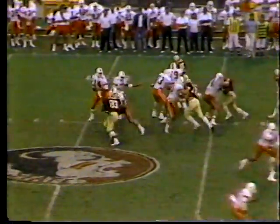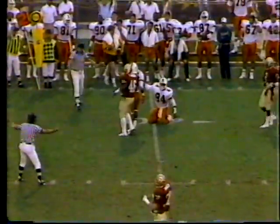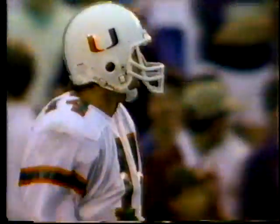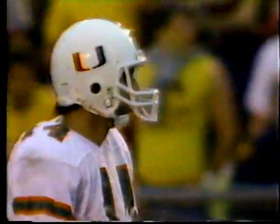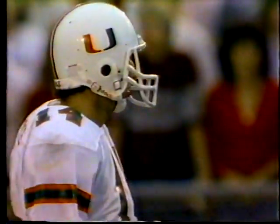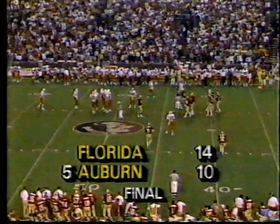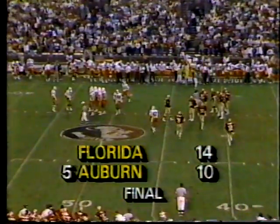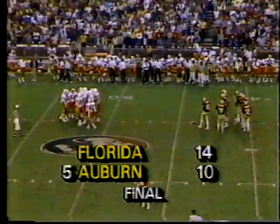Second and ten, Testaverde under pressure — evades nicely and throws it incomplete, intended for William Smith number eighty-four, but he caught it on a bounce. Stanley Scott was putting pressure on Vinny Testaverde. Here's the final that everybody just reacted to in the stadium: Florida upsets fifth-ranked Auburn 14 to 10.